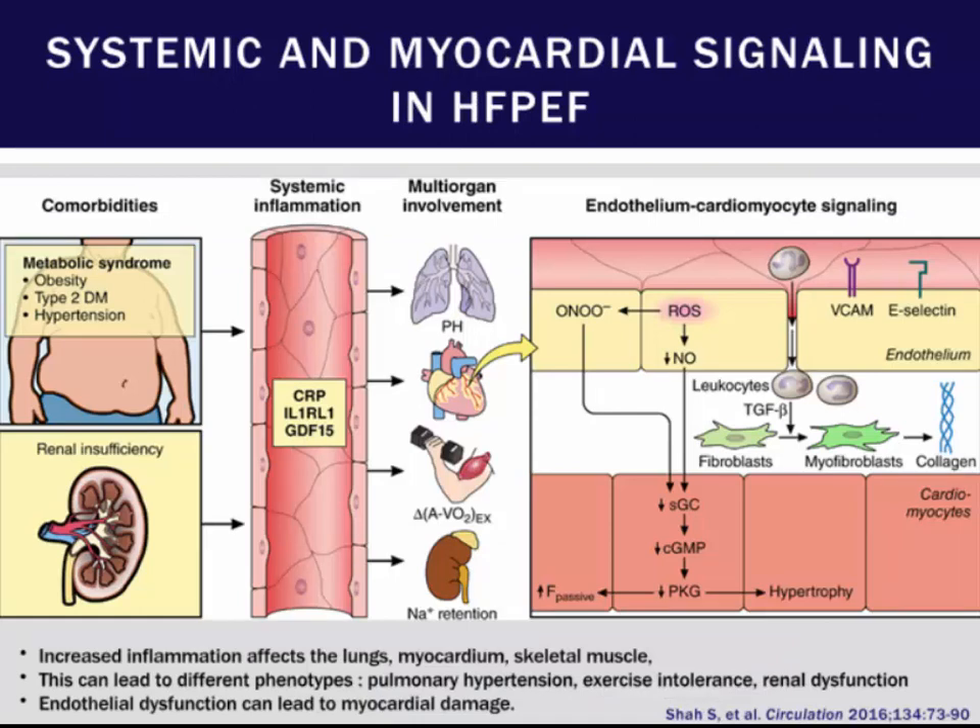One of the growing things being recognized is the importance of inflammation in HFpEF. Underlying comorbidities including obesity, type 2 diabetes, hypertension, and renal insufficiency all lead to increased inflammation, including an upregulation of cytokines marked by increased levels of CRP. This system-wide inflammatory response causes various derangements across multiple organs, and depending on your degree of involvement of various organ systems, that can define a particular phenotype of heart failure with preserved ejection fraction.